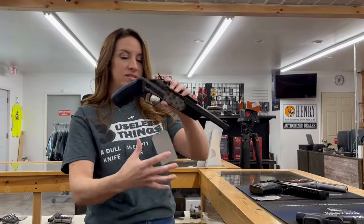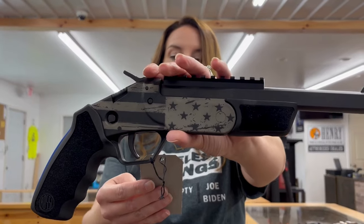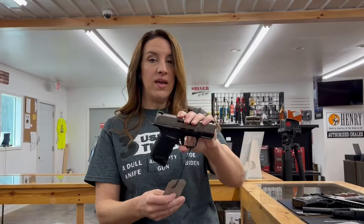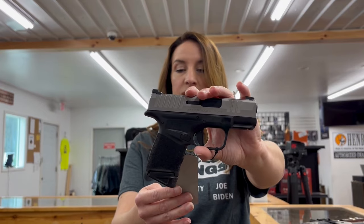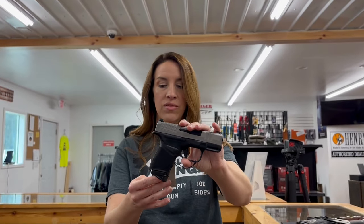We have the Rossi. This one's got a sweet flag Cerakote. It's a Rossi Brawler in .45 Long Colt or .410. This is a nine inch barrel, single shot — $240. We have a Springfield Hellcat, nine millimeter. This one has an 11+1 round mag and a 13+1 round mag with extra mags and a carrying case. It's $540.